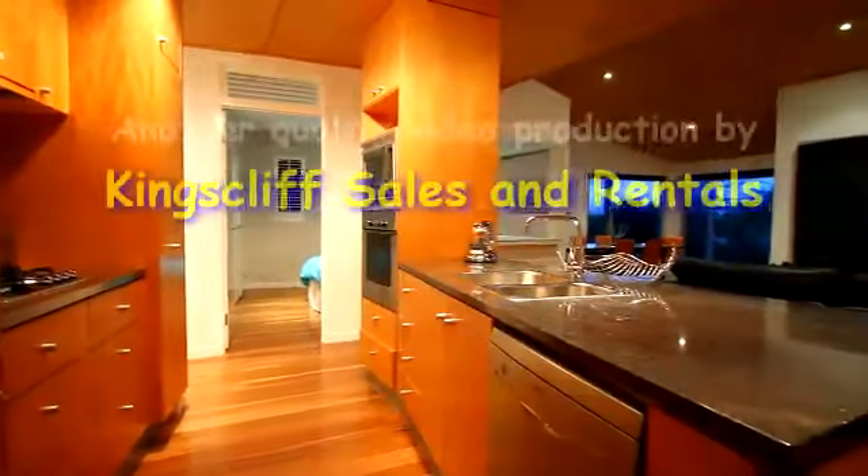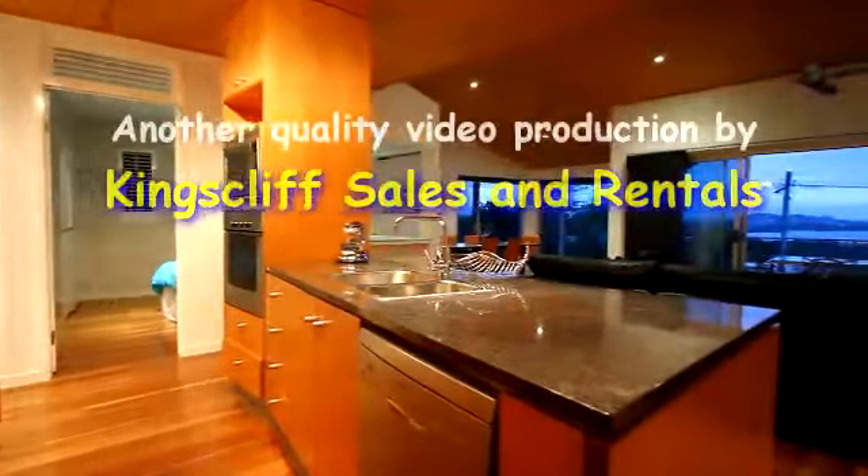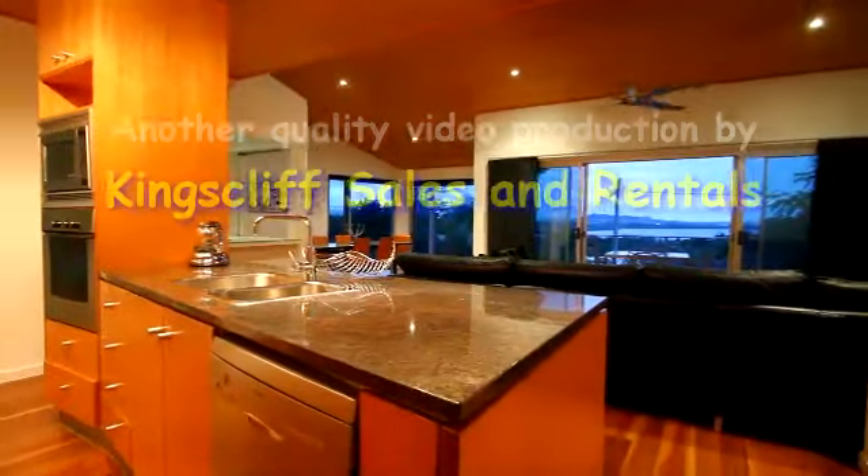The kitchen of the property is modern with granite bench tops and stainless steel appliances, including a dishwasher and microwave.